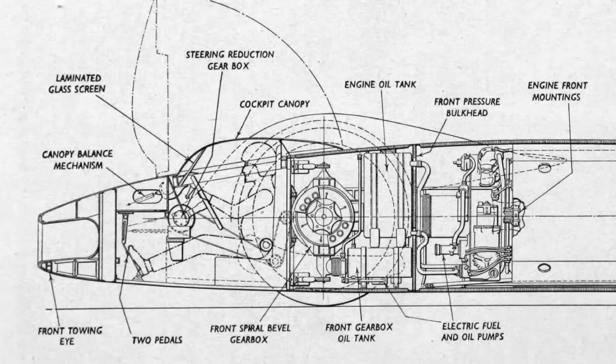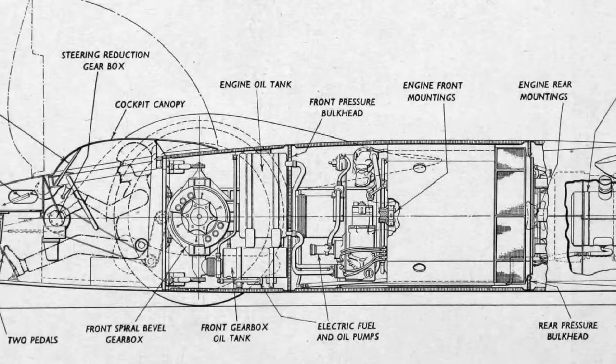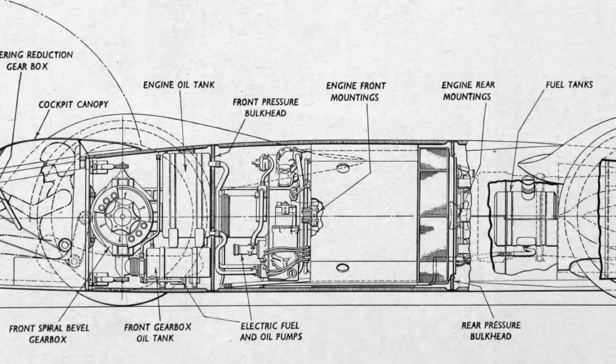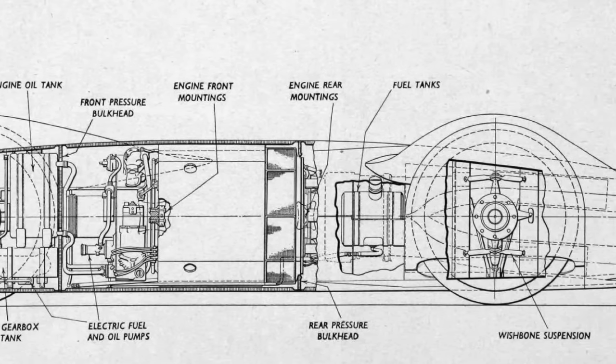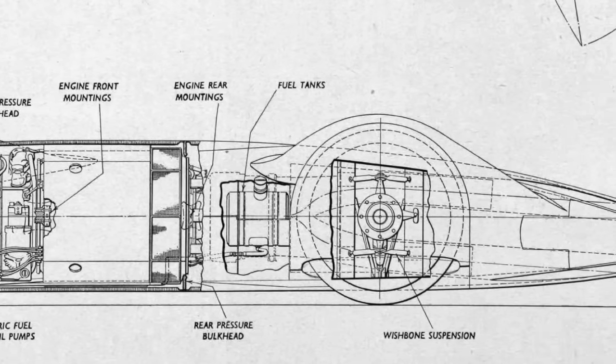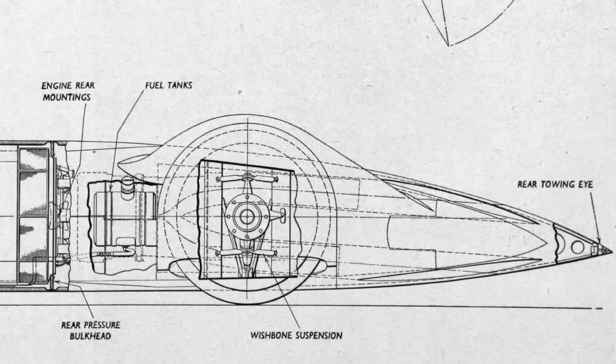The aerodynamic body was developed in Imperial College's wind tunnel, where work on the K7 hydroplane had also taken place. Other cutting-edge features included air brakes, built-in jacks, telemetry, and a heads-up cockpit display, which Campbell eventually rejected because the digits were green, which he deemed unlucky.